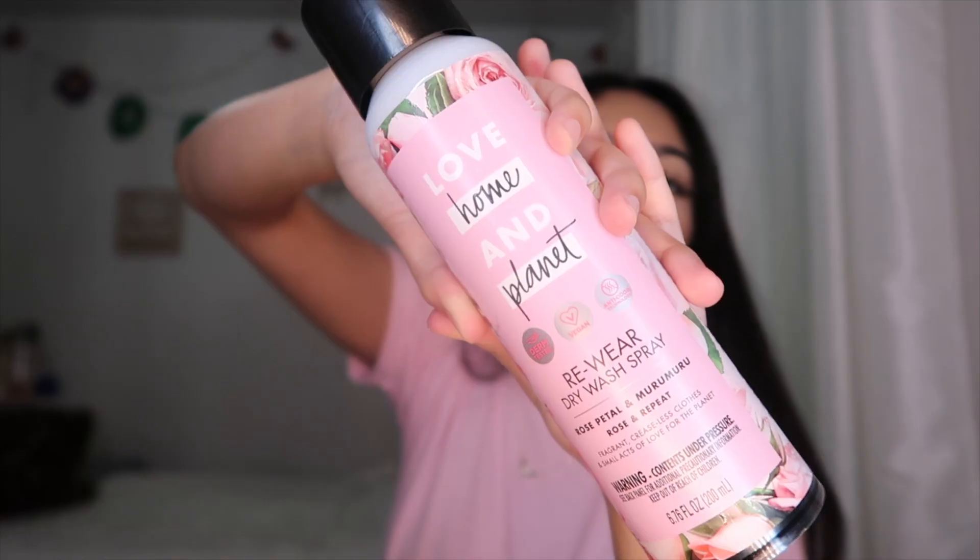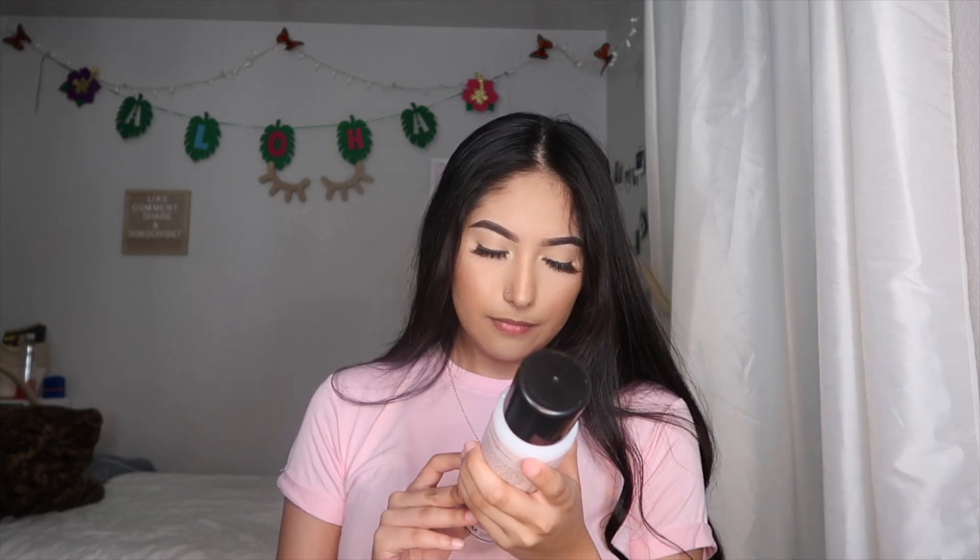In the middle zipper compartment — okay guys, I just bought this and it's amazing. This is the Love Home and Planet Re-Wear Dry Spray Wash. Instead of re-washing your clothes, you spray it and it smells like perfume. It actually lasts a long time, the bottle is big but not heavy, so it fits right in my bag.